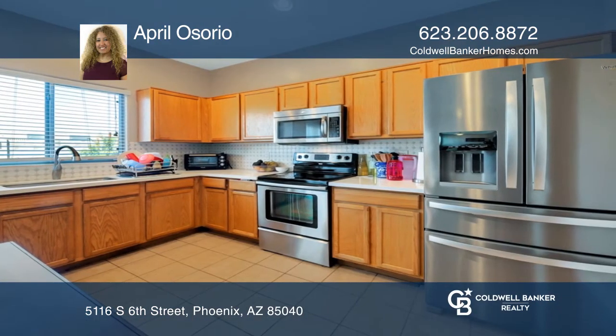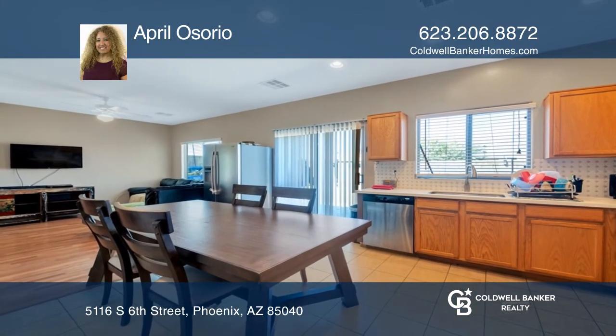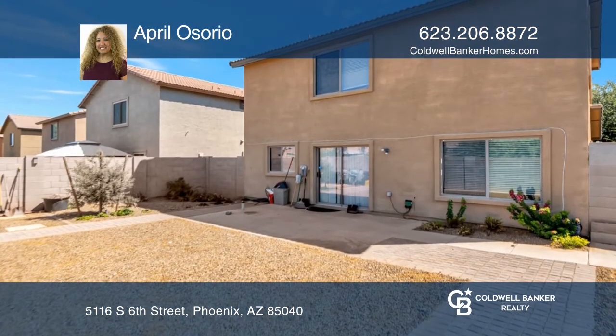Enjoy a lovely kitchen with ample cabinetry and outdoor access. Entertain in the expansive backyard, complete with pavers.